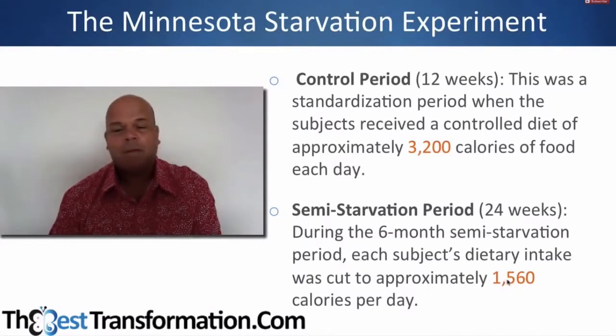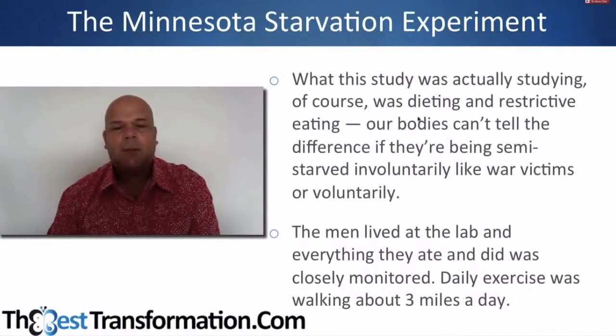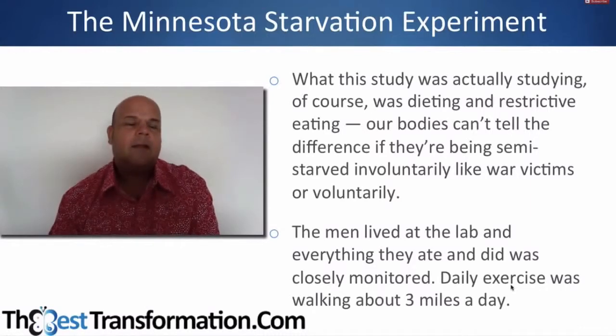Then there was a rehabilitation period where they were each given different diets to work out the best way to refeed, and a final phase of unrestricted food intake. Our bodies can't tell the difference between being starved involuntarily, like war victims, or voluntarily — it has no idea. The men lived in the lab and did daily exercise, walking about three miles. If you've ever combined a daily exercise regime with a low-calorie intake to lose weight, this experiment applies to you.